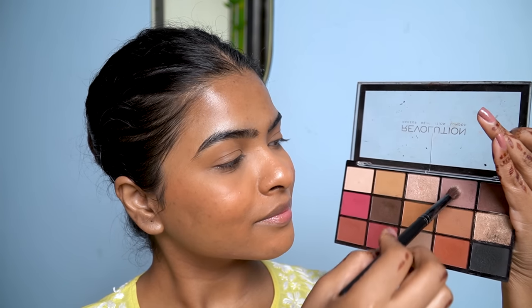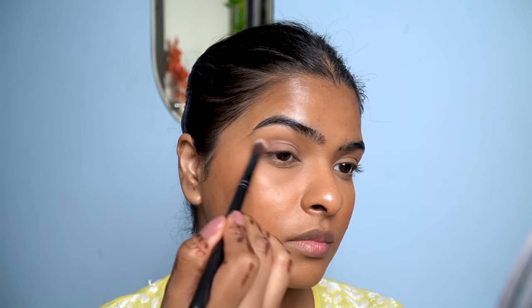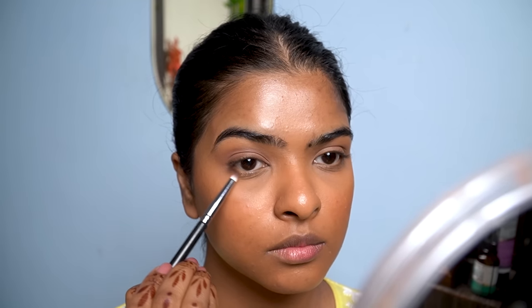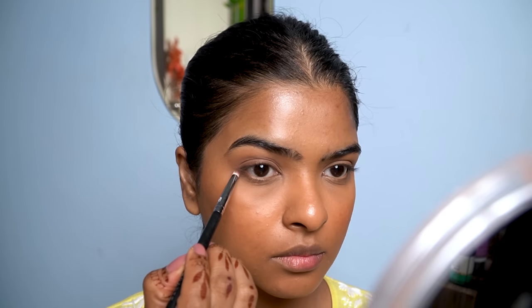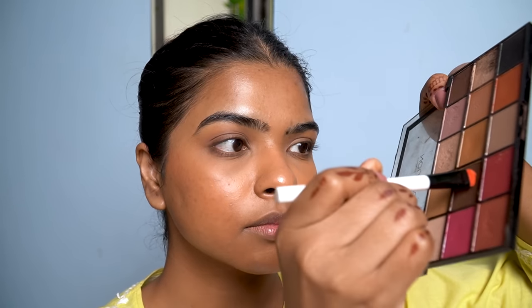Starting with the eye makeup now — this is going to be so interesting, just watch it step by step. First, I'm going to mix a mauve pink color and a light brown color in my blending brush and apply it all over my eyelid, in the crease, and slightly flicking it outwards. With a pointy pencil brush, I'll take a dark brown matte color and apply it as an eyeliner — it's not an in-your-face black, it provides a subtle smokiness. I'm applying the same color on my lower lash line. It's like a smudged kajal effect, but it's just a trick.